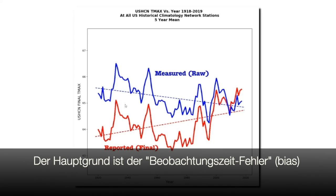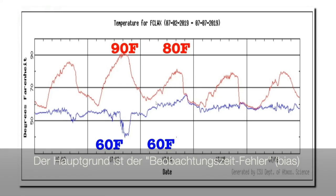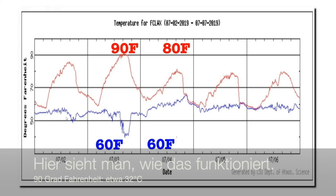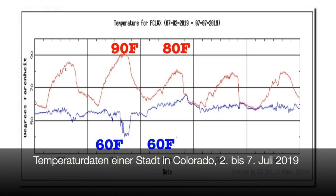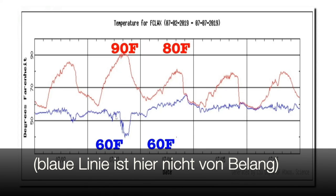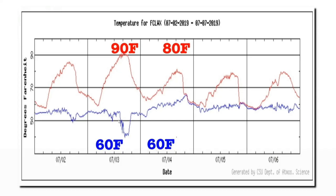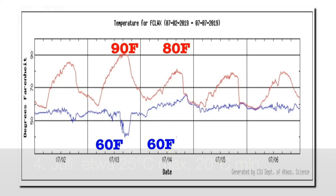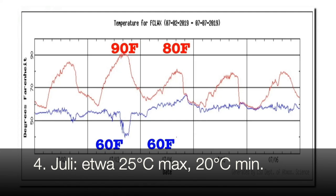We are going to take a look at that now. The main justification they use is called time of observation bias. Using this graph, I'm going to explain how that works. The red line in this graph shows temperatures at Fort Collins, Colorado from July 2nd through July 7th, 2019. The blue line shows the dew point, but that's not important for what we're discussing, so you can ignore it. On July 3rd, 2019, the coolest temperature was 60 degrees Fahrenheit and the warmest was 90 degrees Fahrenheit. And on July 4th, the coolest temperature was also 60 degrees, but the warmest temperature was only 80 degrees.